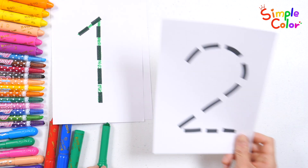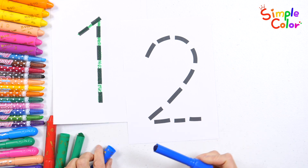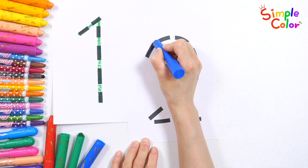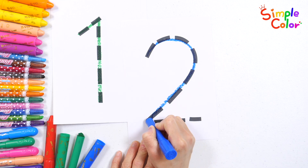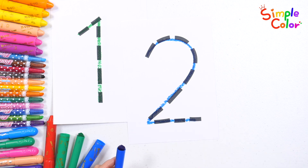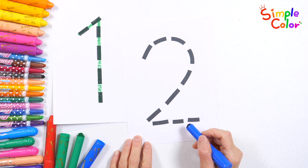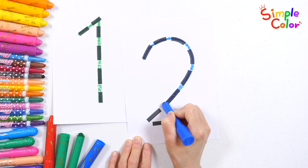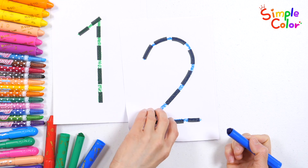Let's write the number two with a blue crayon. Two. Good job! Let's write the number two with a blue crayon again. Two. Good job!